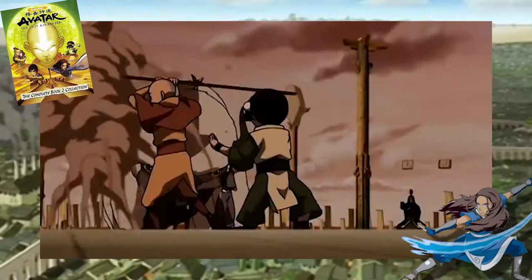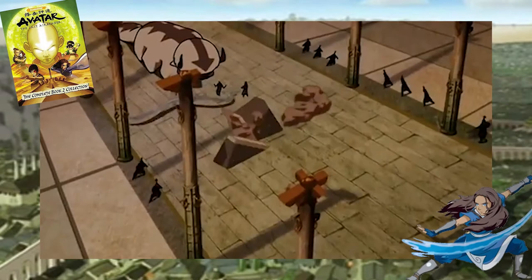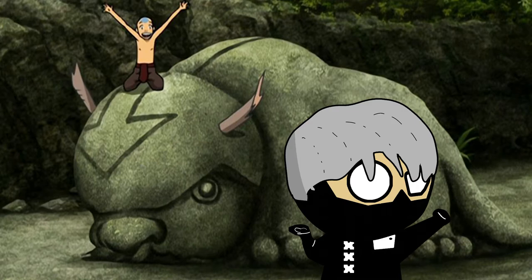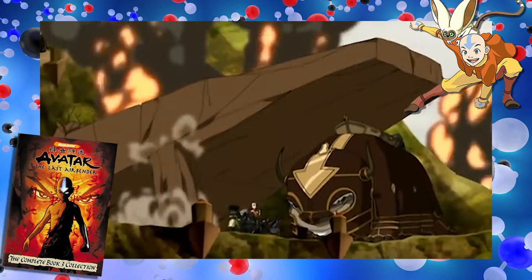With charging by induction, earthbenders can create electrical currents and send them through the metal in rock around them to move earth they aren't in direct contact with. For more advanced techniques — shaping the earth into unique objects, sculptures, or anything with fine detail — earthbenders would have to do this at a much smaller scale, changing the charges between all of the metal atoms to get them to come together or move apart until that life-sized sculpture of Ba Sing Se is just right.